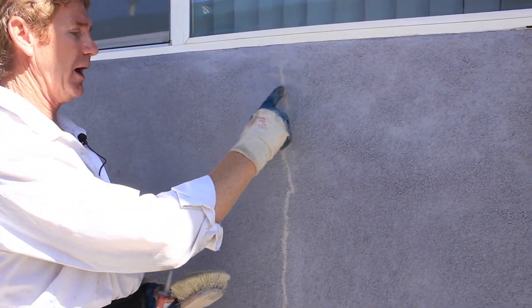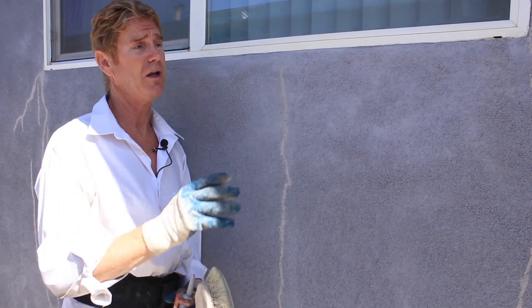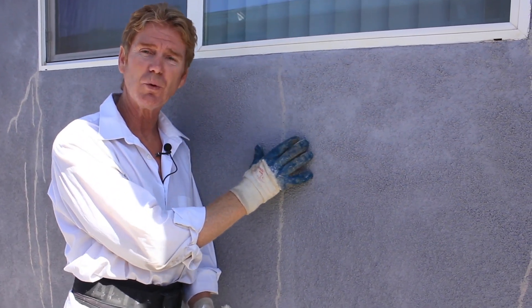What I'm getting at is we have a hairline here. There's nothing a fellow like me can do in regards to a hairline crack except say leave it alone, even if it's a brand new one, because the paper is still intact and that's what waterproofs the house.